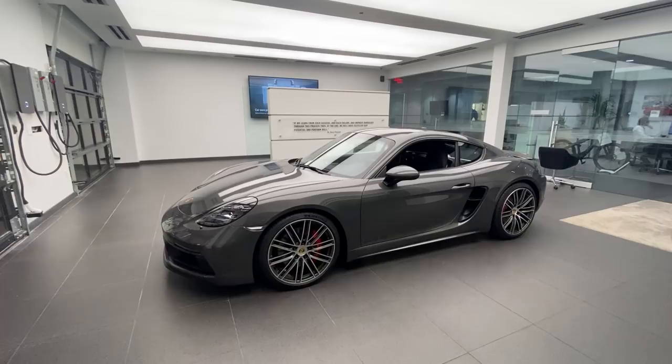Hello everybody, thank you so much for watching. My name is Alexander, I'm a Porsche certified sales professional at Porsche West Palm Beach, and thanks so much for watching my YouTube videos.